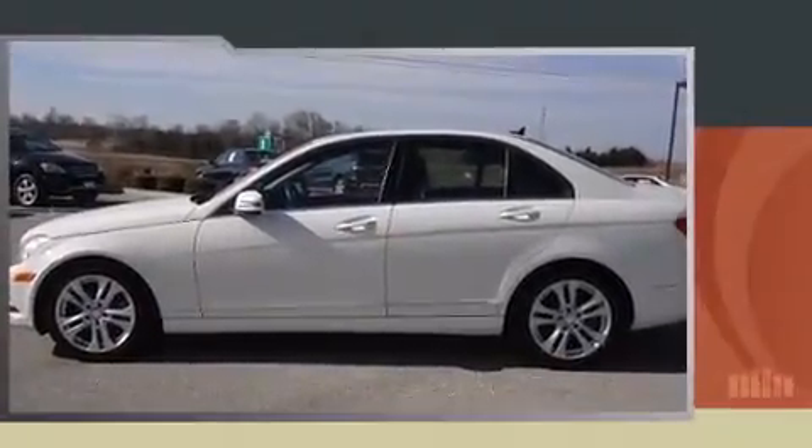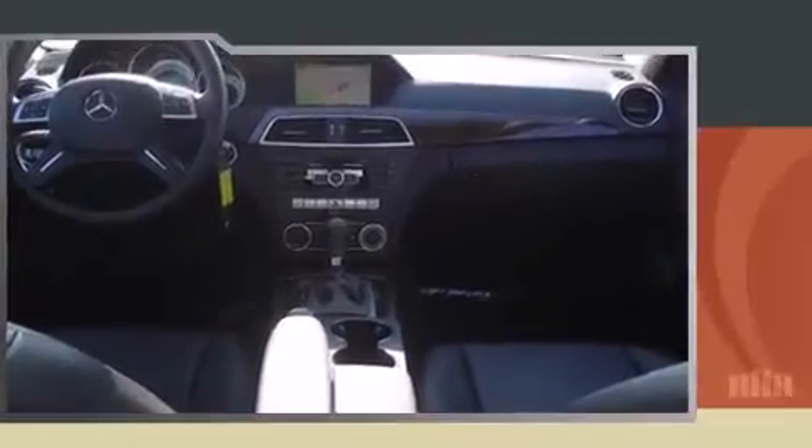Sensibility and practicality define the 2012 Mercedes-Benz C-Class. This four-door, five-passenger sedan just recently passed the 20,000-mile mark. Smooth gear shifts are achieved thanks to the three-liter six-cylinder engine, and for added security, dynamic stability control supplements the drivetrain.